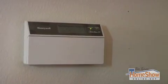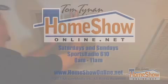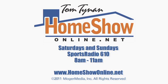Keep the absolute comfort of your home intact with the help from Absolute Comfort Air. For Home Show Online, I'm Tom Tymon.